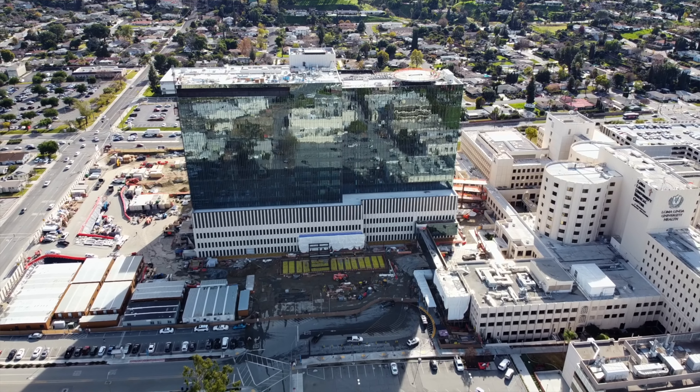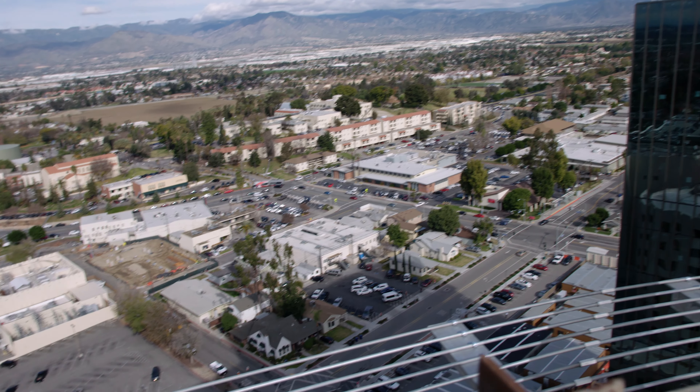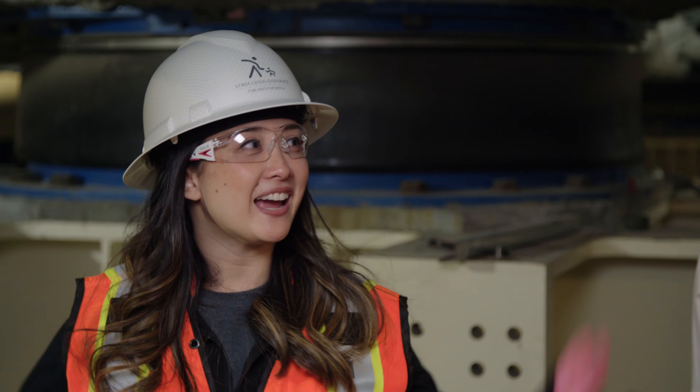So here we are. We gave you the shot from the helipad and now we're standing underneath 17 stories of building. A normal building sits on a foundation — you can't walk underneath it. It's actually tall enough here that you could drive a car, and I don't have to duck.